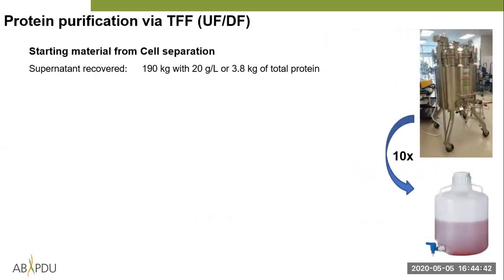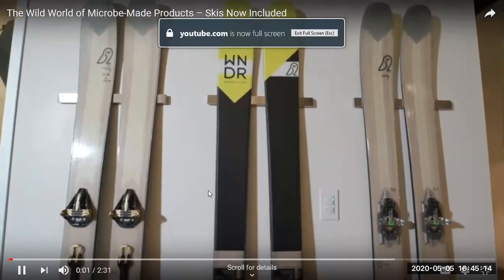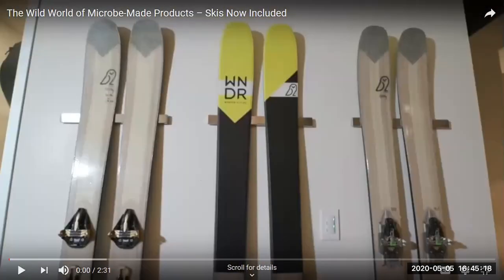Now the next chapter would be purification through tangential flow filtration, but first let's take a short break. I'll show the Checkerspot collaboration video. Checkerspot is a company in the Emeryville/Berkeley area that makes skis based on oils produced with microalgae. We've worked with them for the last three years and done ten 300-liter campaigns. They just got their first product on the market, and Lawrence Berkeley Lab published a feature on it.